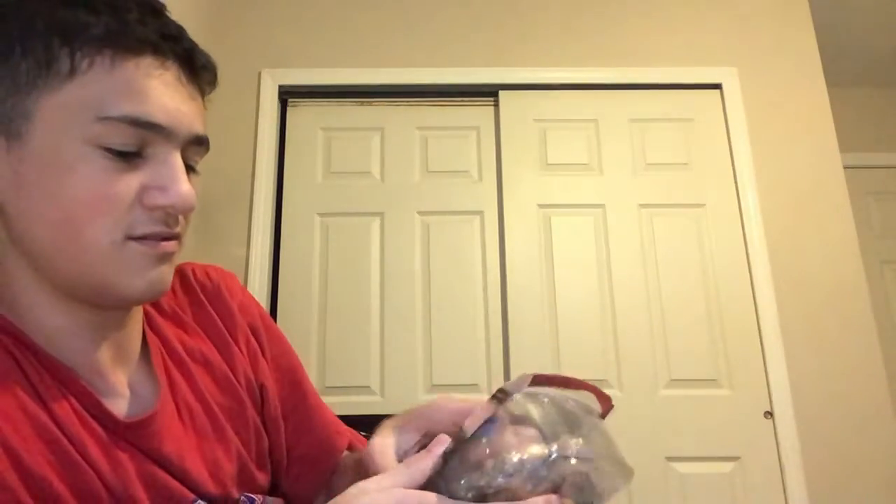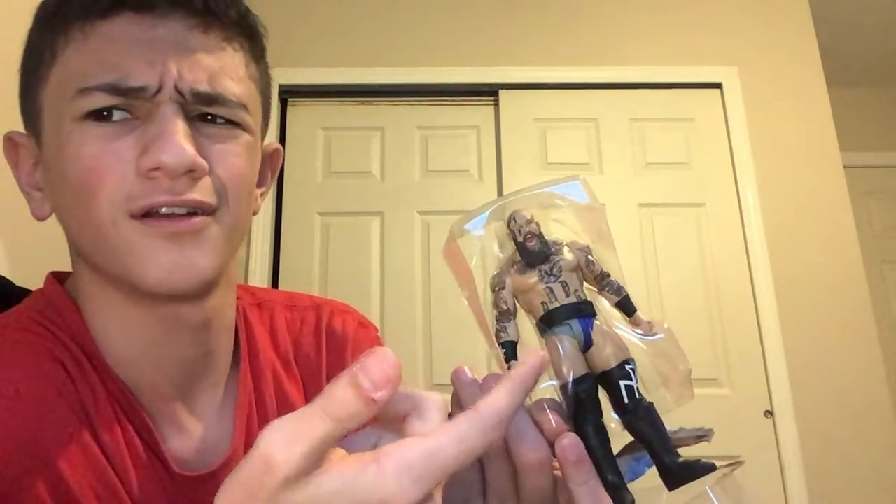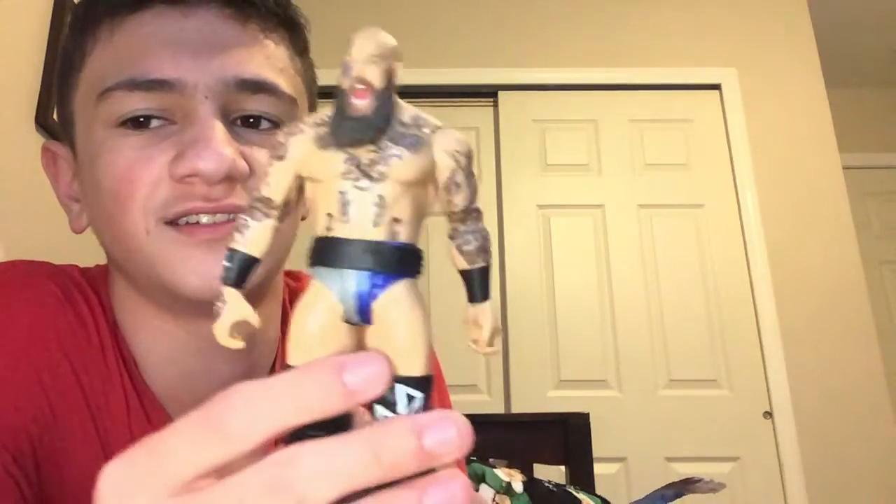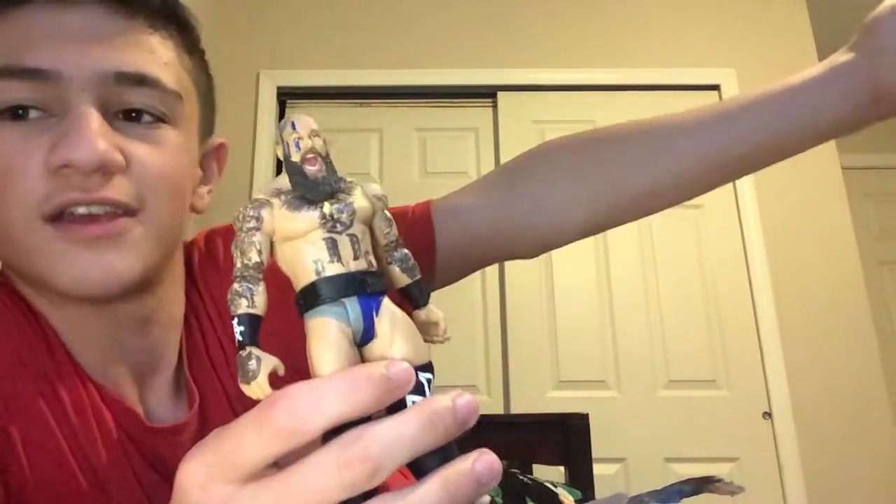Randy is done, now we're gonna unbox Erik from the Viking Raiders. He's like the Ivar. And here we have Erik — look at this figure guys. Now I have Ivar here too, so I'm gonna have the Viking Raiders as a tag team.